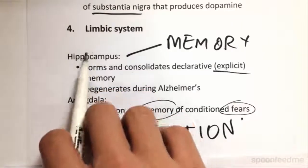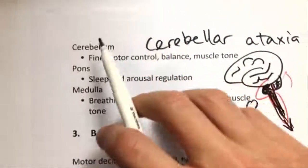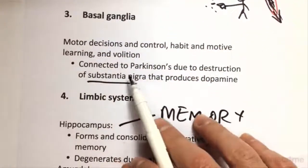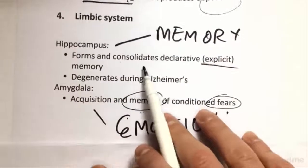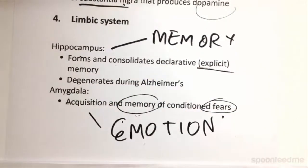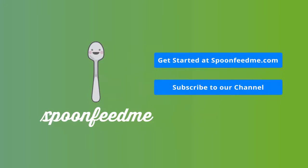Basically, we've got the limbic system with the hippocampus and the amygdala — the emotional memory centers — those are the big ones to remember. To sum up, we looked at the central nervous system part one today: the meninges and ventricles, the hindbrain which has the cerebellum, the pons and the medulla, the basal ganglia which connects to Parkinson's because the substantia nigra produces dopamine, and the limbic system which has the hippocampus and the amygdala — the centers for emotion and memory.